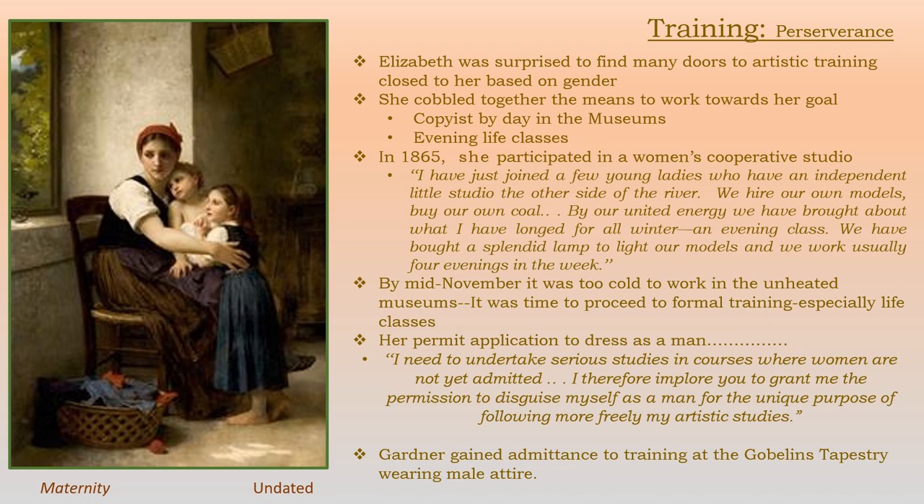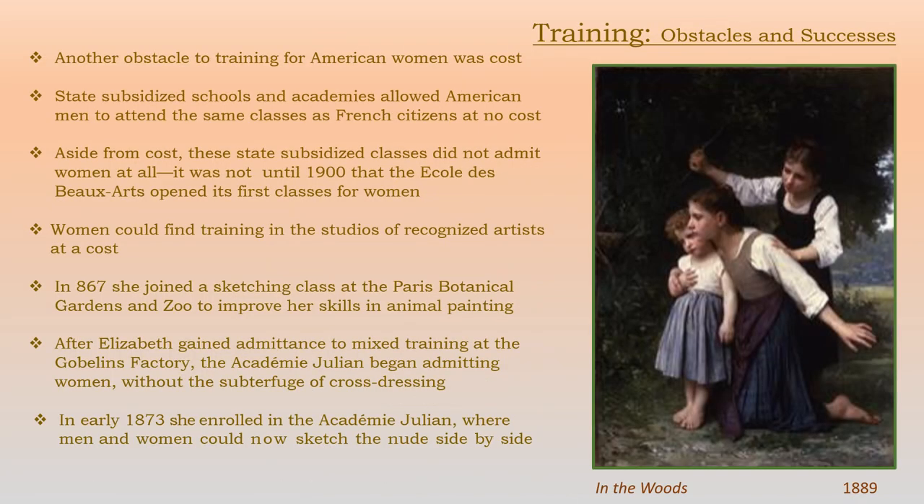Her permit application to dress as a man said: 'I need to undertake serious studies in courses where women are not yet admitted. I therefore implore you to grant me the permission to disguise myself as a man for the unique purpose of following more freely my artistic studies.' Along with gender issues, Elizabeth found that another obstacle was cost. American men were allowed to train in the subsidized schools and academies at no cost, just the same as French citizens. It was not until 1900 that the French schools let any women in at all — the École des Beaux-Arts finally opened its first classes for women that year.